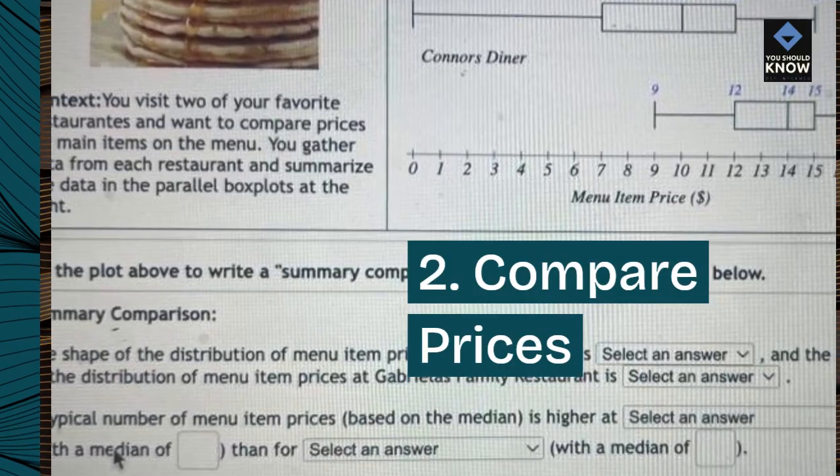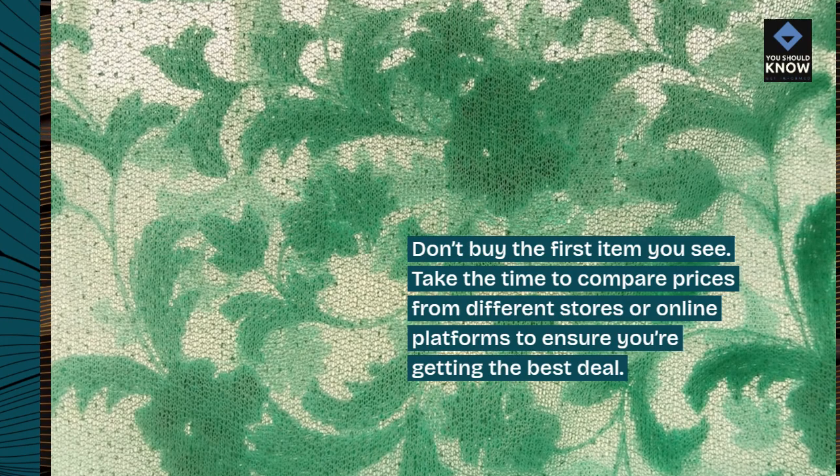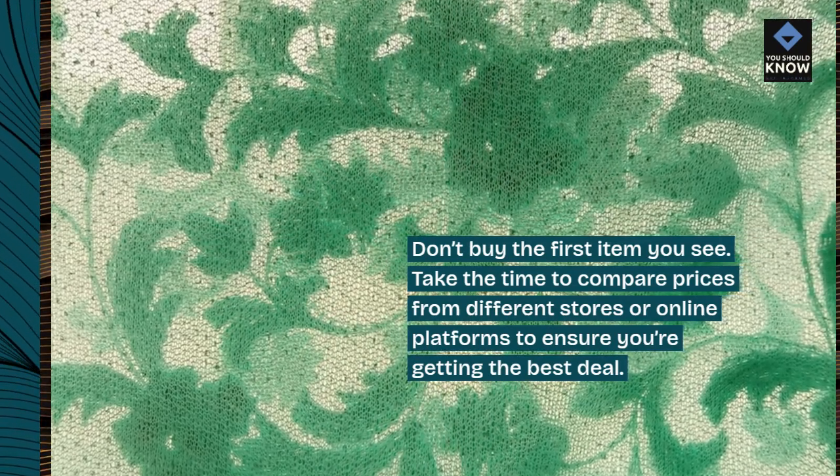2. Compare prices. Don't buy the first item you see. Take the time to compare prices from different stores or online platforms to ensure you're getting the best deal.